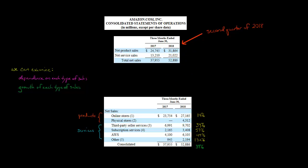That's not thousands — that's billions. Amazon's income statement breaks out its sales into two parts: product sales and service sales.